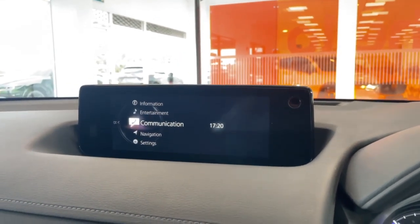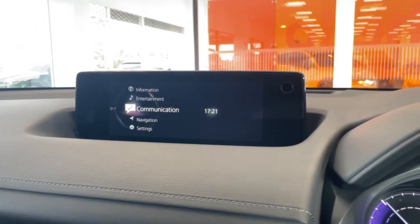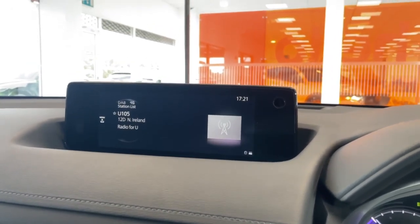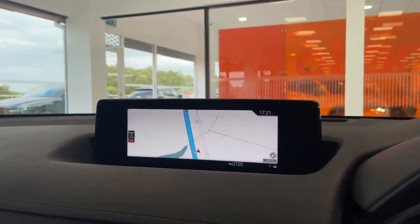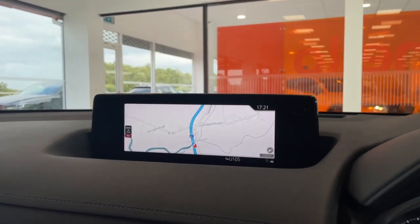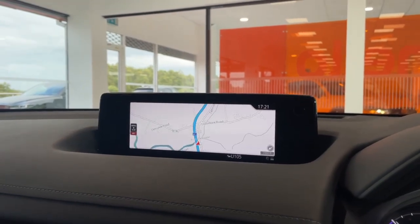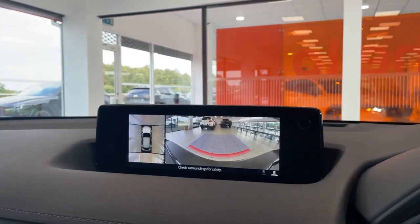Front and center you've got your entertainment system — communication is where you access all your phone contacts and hang up calls. Entertainment covers your DAB, FM radio, and Bluetooth. Navigation gives you your satellite navigation, and you can save your home address or any address as a favorite, so getting there is just the click of a button.